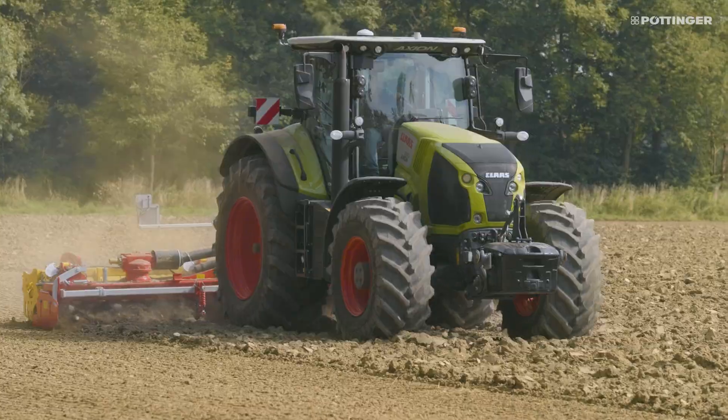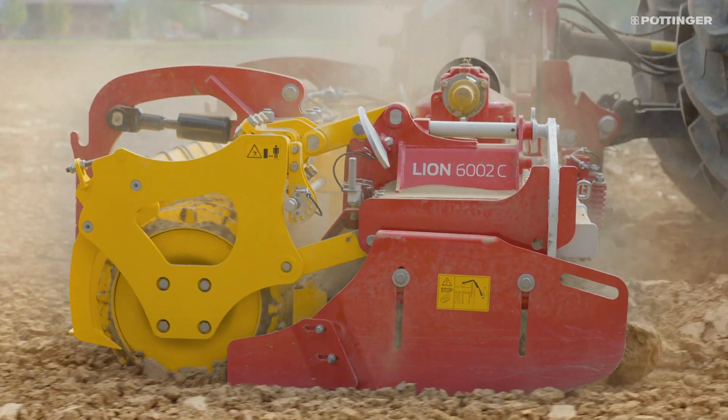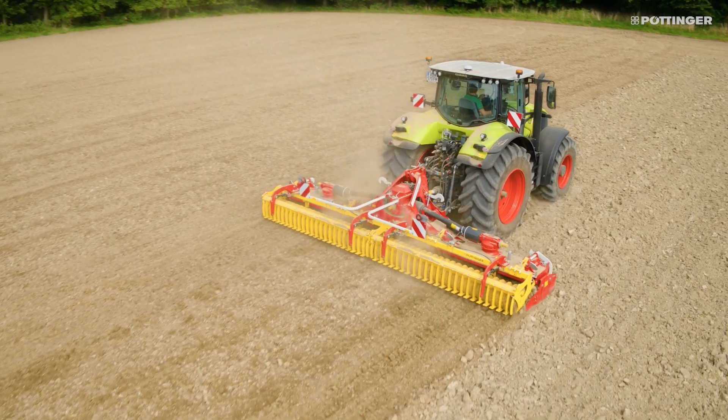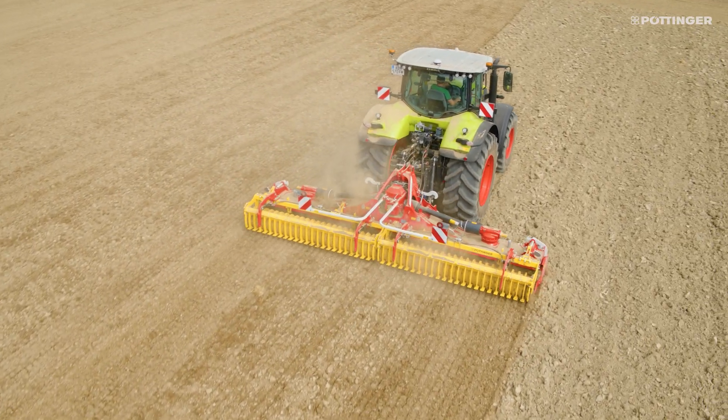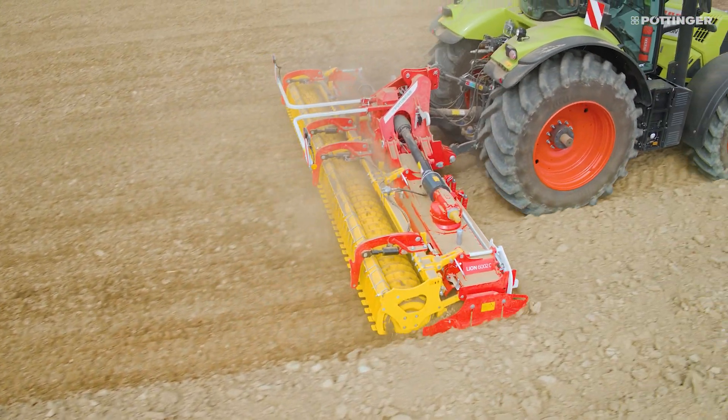For perfect emergence, a level seedbed of fine tilth is crucial. Thanks to the integrated ground tracking system, Pertinger achieves optimum leveling throughout the entire 6 meter working width.